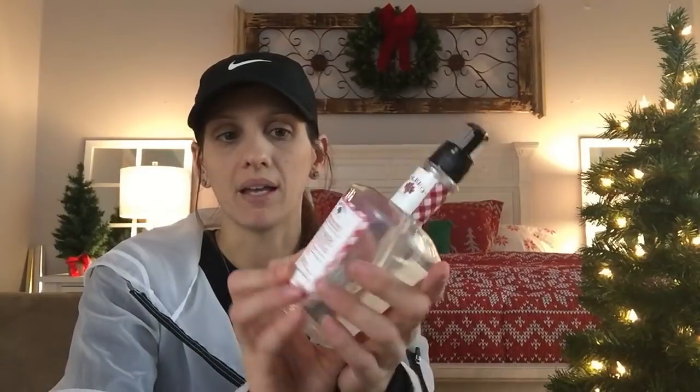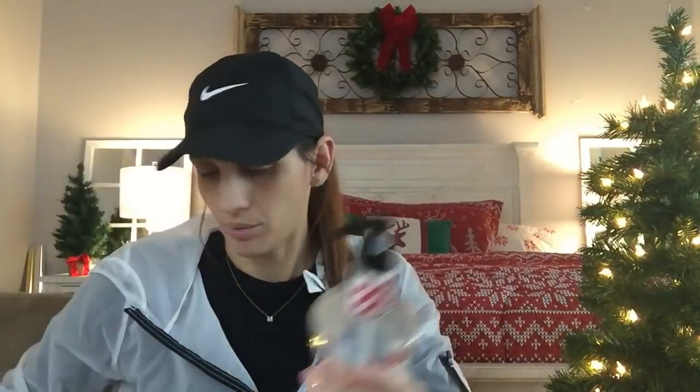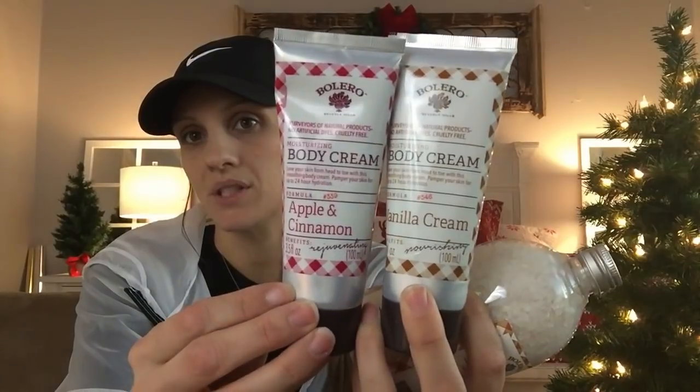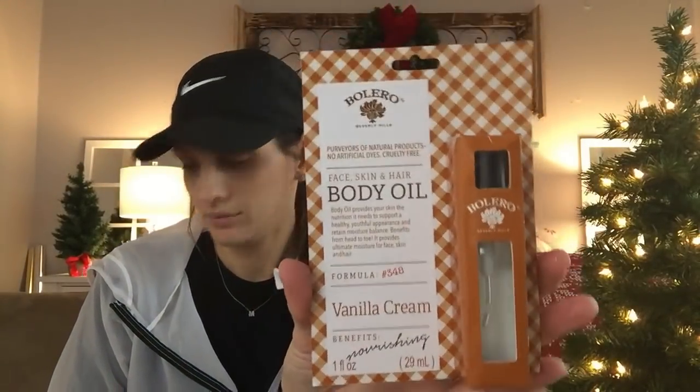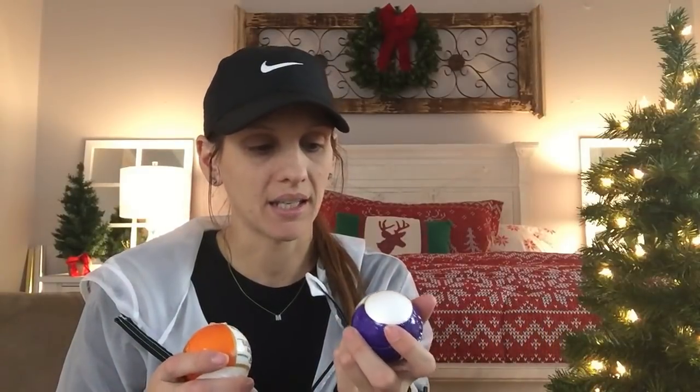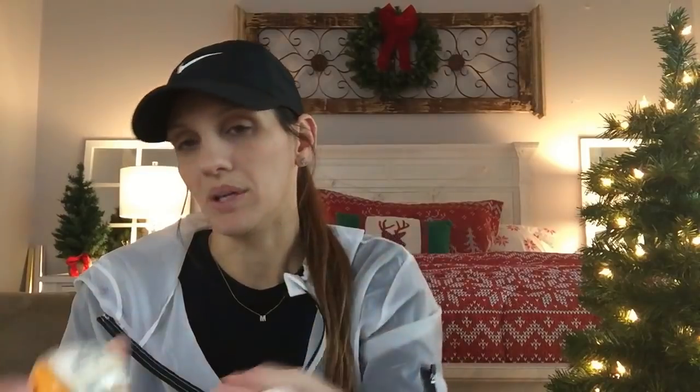Here is the body oil in apple cinnamon and here is the hand soap — it's pretty heavy. If you want to put a whole line together it would be really cute. For the vanilla line I have the bath soak and the cream. Here's the cream for the vanilla and the apple cinnamon, and here is the body oil for the vanilla. There are also bath bombs — perfect stocking stuffers. This one is lavender and sea salt, and they smell amazing, exactly like it says. There's also oatmeal shea and almond milk and honey.